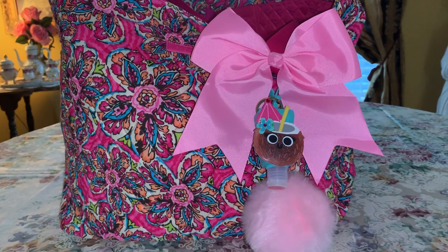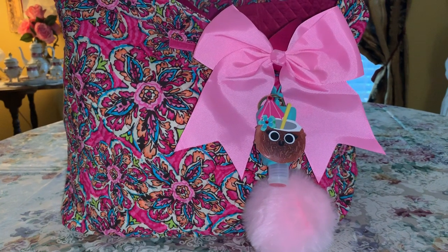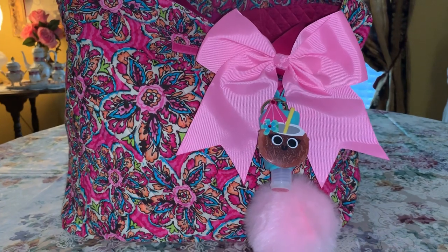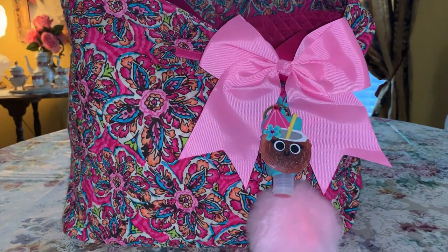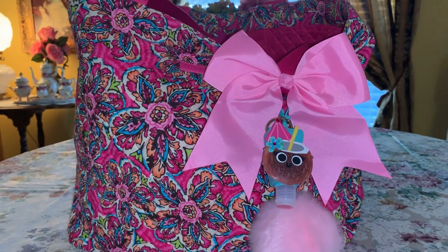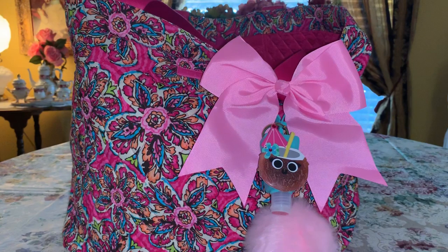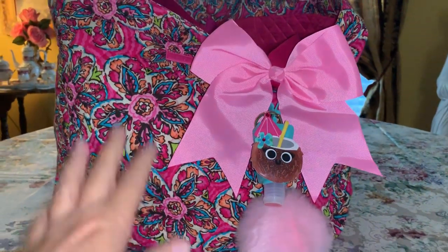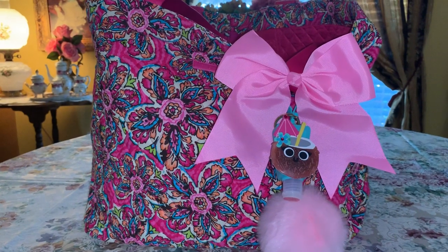Hey YouTubers, welcome back to my channel! It's Pink Sparkly Cupcake Girl and today I have a what's in my pool bag video to share with you guys. If you watched my video from yesterday, you'll know that I'm getting ready to do my car tour video. I keep a lot of bags and baskets and stuff in my car, so I won't have enough time to show what's in every single bag in that video.